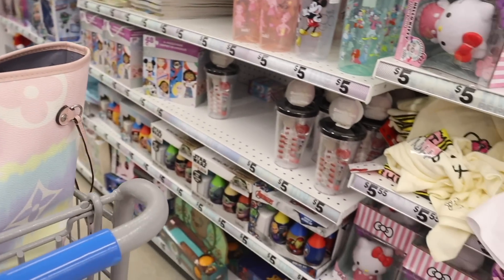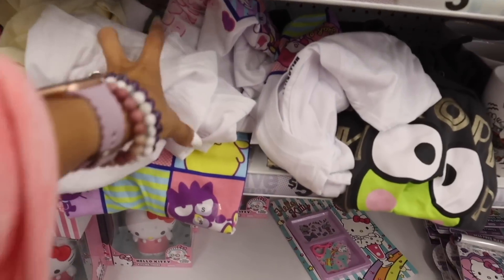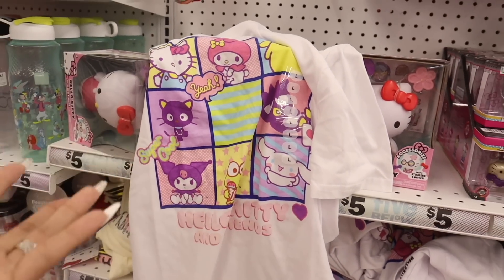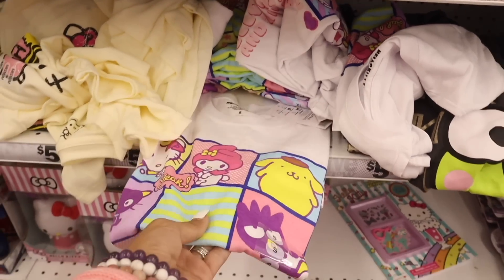You're going to freak out — I just found more t-shirts over here! The Halloween Hello Kitty one was up front, but these ones you can wear all year round. This one is Hello Kitty and Friends — I love everything about it. It's a size large and they also have it in small.